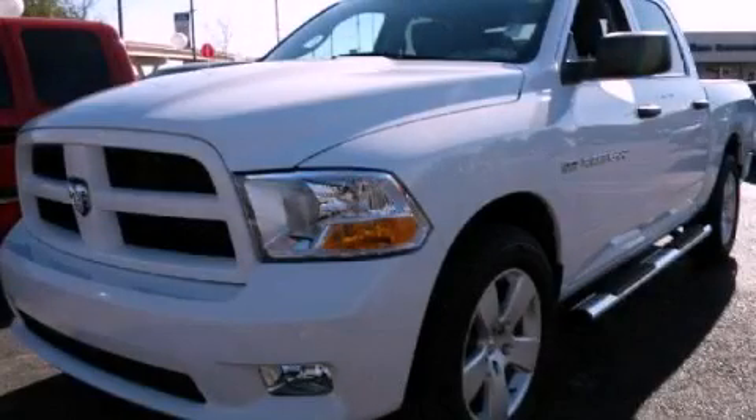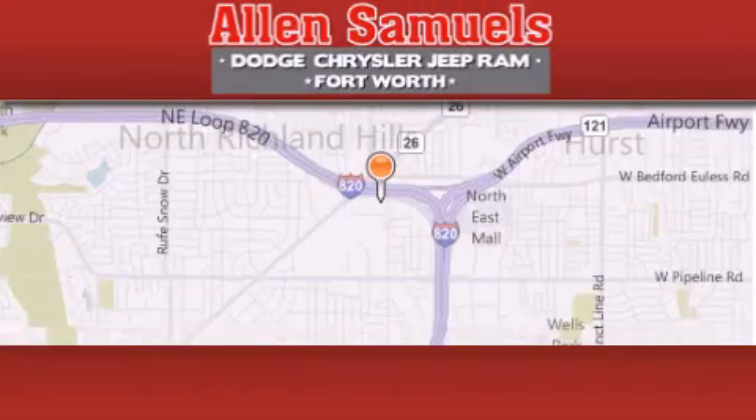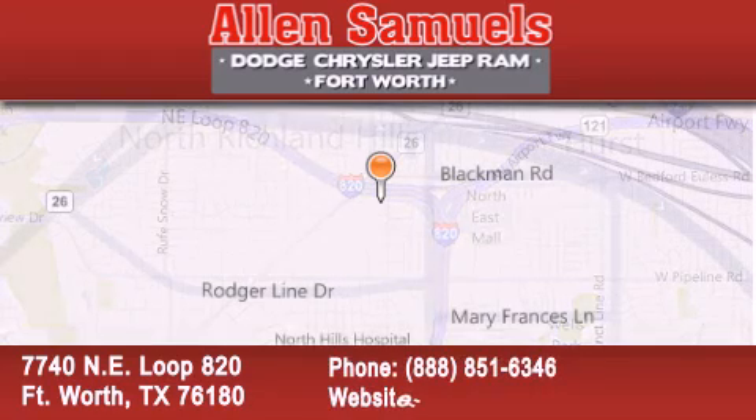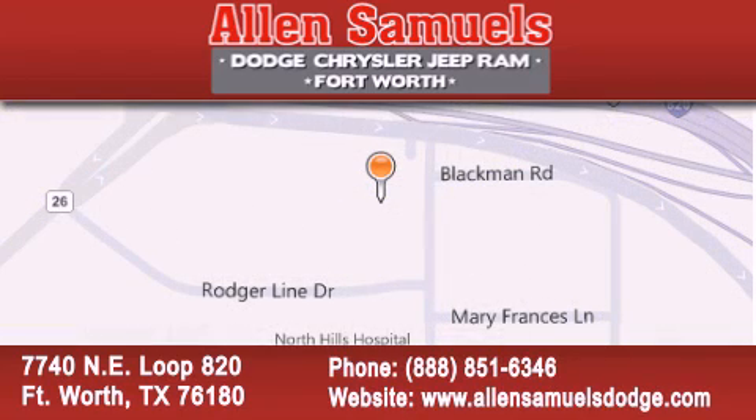Contact us today and schedule your opportunity to see this vehicle in person. Allen Samuels Dodge Hyundai is located at 7740 NE Loop 820 in Fort Worth. Our goal is to exceed all of your expectations to ensure that you will return for future visits.